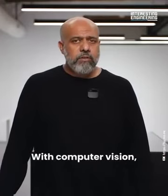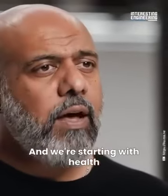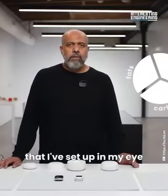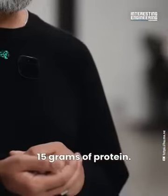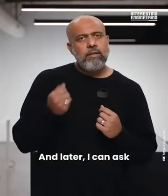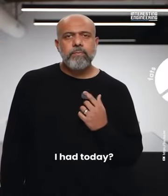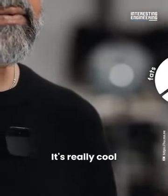With computer vision, the AI can recognize objects, starting with health and nutrition. You can set health goals in your AI that it tracks passively. Holding up almonds and asking 'How much protein?' gets the response: 'These almonds have 15 grams of protein.' Later, asking 'How much protein have I had today?' returns the cumulative total: 'You have had 22 grams of protein today.'